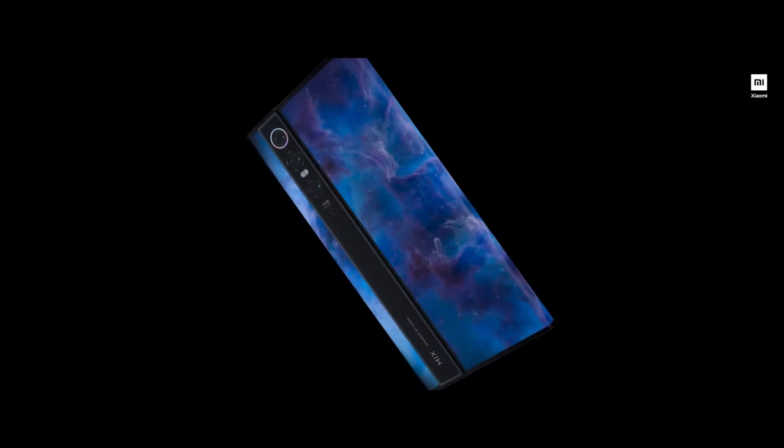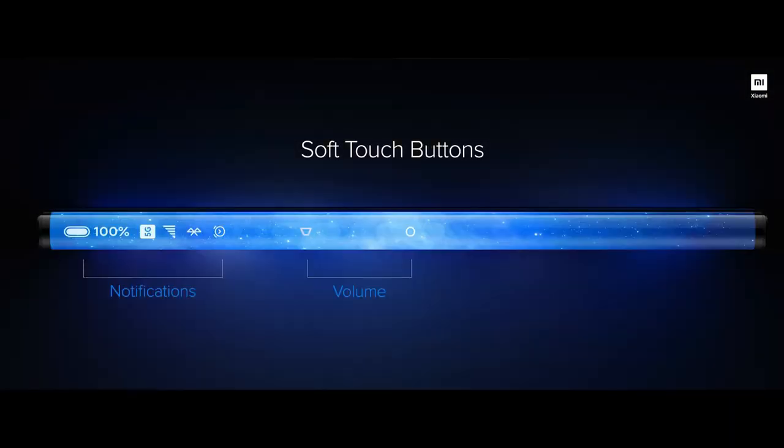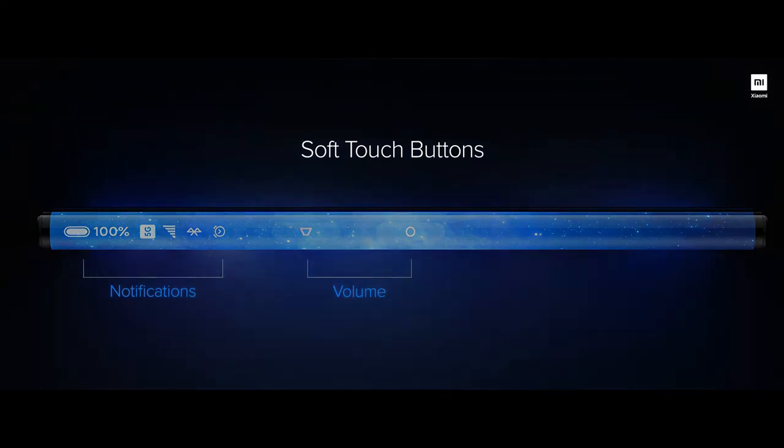What I hold in my hand today is the Mi Mix Alpha, a 5G 4D surround display concept smartphone. The Mi Mix Alpha features a single piece of flexible OLED which wraps around the front and the back and delivers an astounding screen-to-body ratio of over 180%. What you would have already noticed by now is the absence of physical buttons. The Mi Mix Alpha dynamically allocates soft touch buttons for in-phone navigation and for volume rocker.